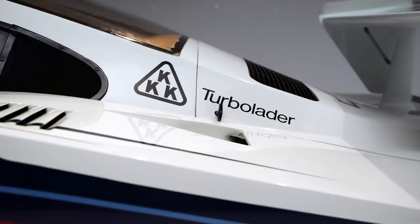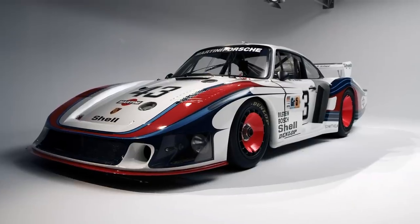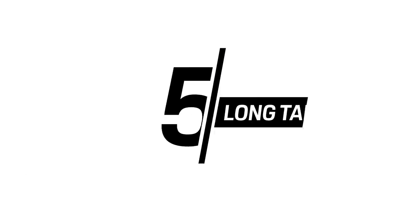So let's start with the elephant in the room, or rather, the whale. Top 5: the long tail.